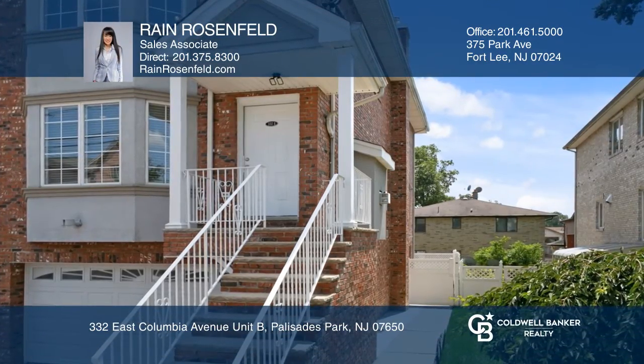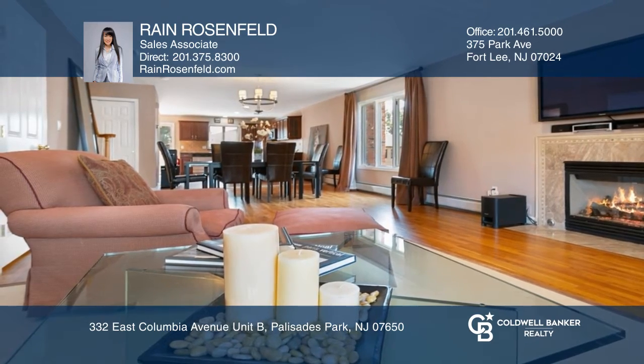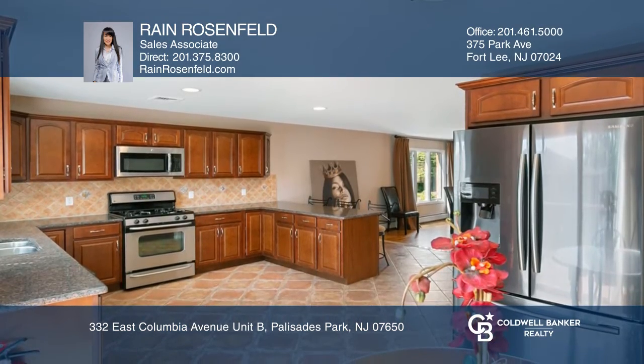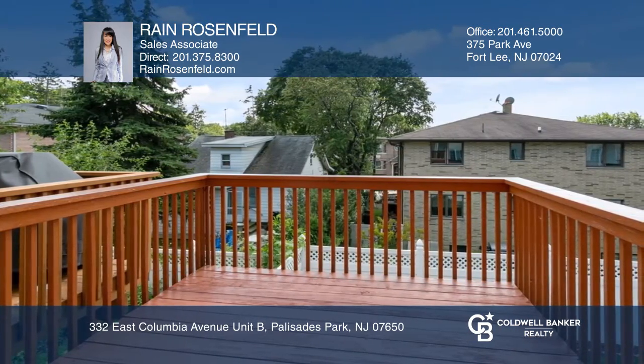This duplex townhome offers open concept living and dining with high ceilings and a gas fireplace. The spacious eat-in kitchen features custom cabinetry, high-end stainless steel appliances, and access to a large deck.